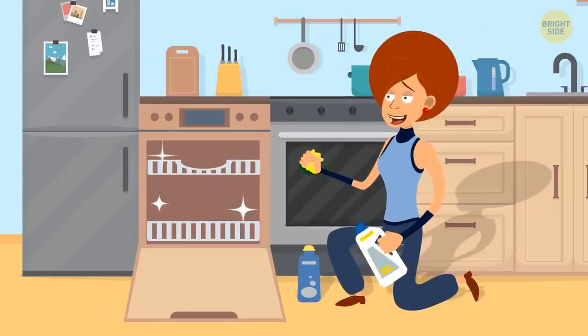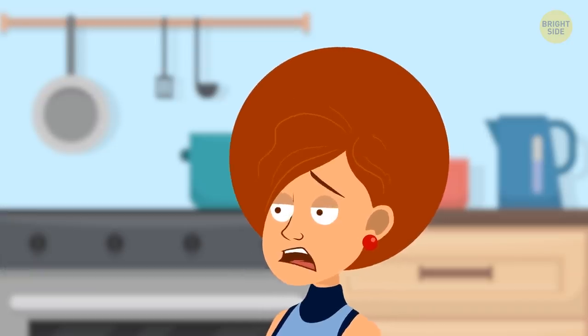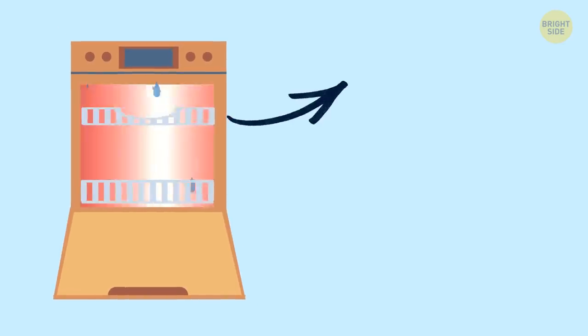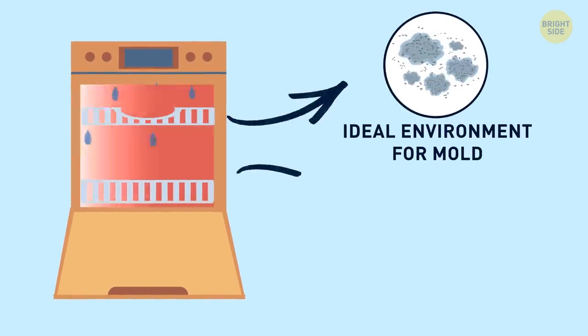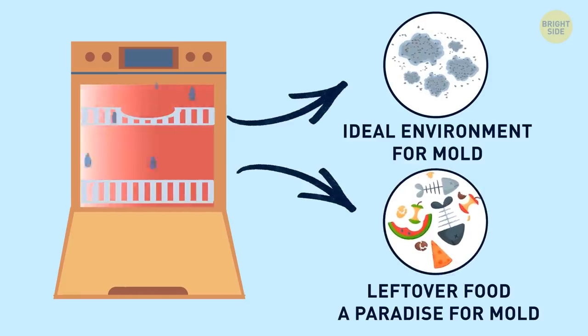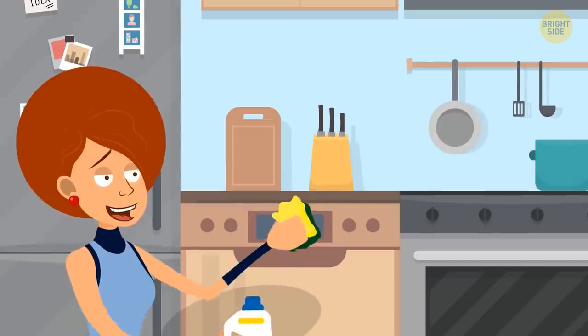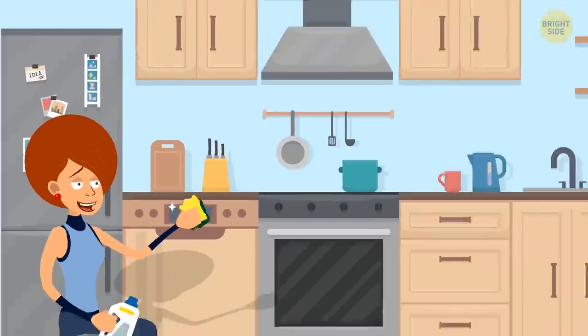The dishwasher is supposed to be reliably clean, but in fact the moldy smell in your kitchen can come from there. A warm and damp environment is perfect for mold spores, and if there's food residue, it's a real paradise for mold. To get rid of it, run a dry heat cycle with no dishes, and make sure you've cleaned all the interiors, including the filters and panels.